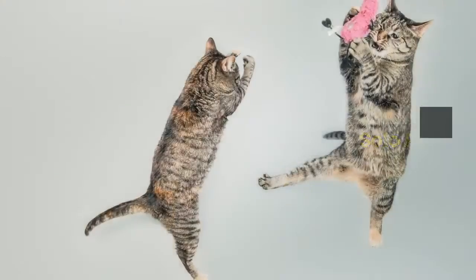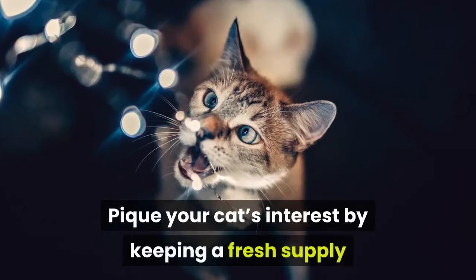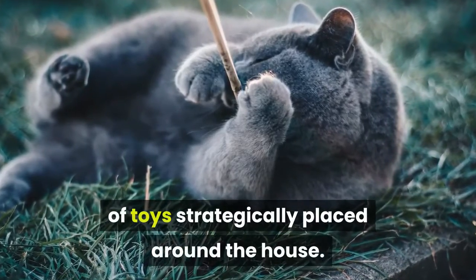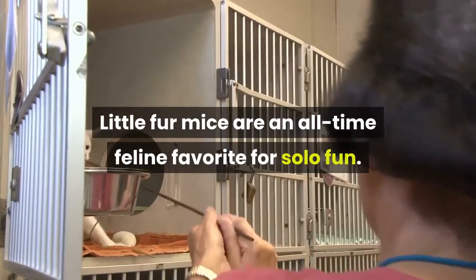Solo play. When you are away the cat will still play. Peek your cat's interest by keeping a fresh supply of toys strategically placed around the house. Little fur mice are an all-time feline favorite for solo fun.